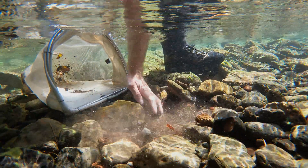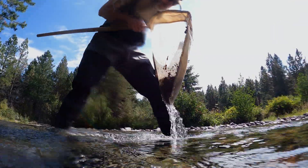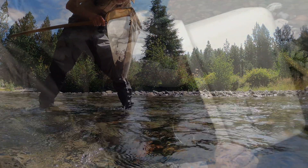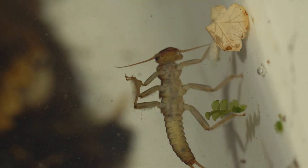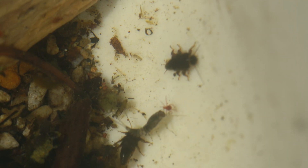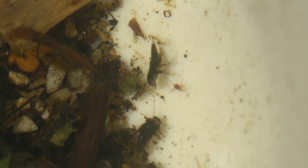To do the sampling we use a deframed kick net, go out into the creek, and take eight different samples that are one foot by one foot in size. We compile all those together into one sample and send that off to a lab for analysis, where they can tell us down to the species what invertebrates we're seeing, what families they're in, and give us a number of total abundance and all of that kind of information.